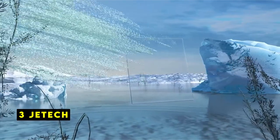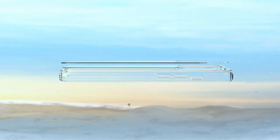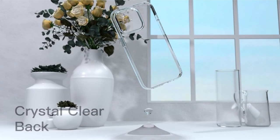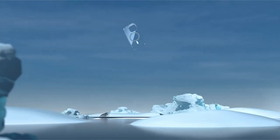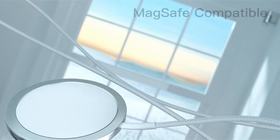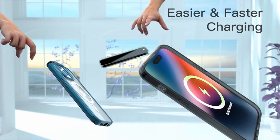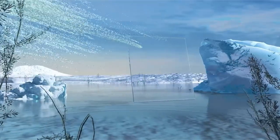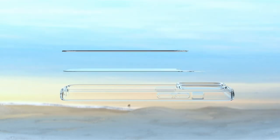At number 3 is J-E-Tech. The J-E-Tech MagSafe case for the iPhone 12 Pro Max offers a solid blend of protection and functionality. Its integration of 38 magnets ensures a seamless and efficient wireless charging experience. The case's clear design showcases the phone's original aesthetics while providing ample protection against drops and scratches. Raised edges safeguard the camera and screen, adding an extra layer of security. The case's slim profile and precise cutouts maintain the iPhone's sleek look and easy access to all ports and buttons. While it effectively protects against everyday wear and tear, the long-term durability of the clear back might be a concern. Overall, the J-E-Tech case is a reliable option for iPhone 12 Pro Max users seeking a balance of style, protection, and MagSafe compatibility.